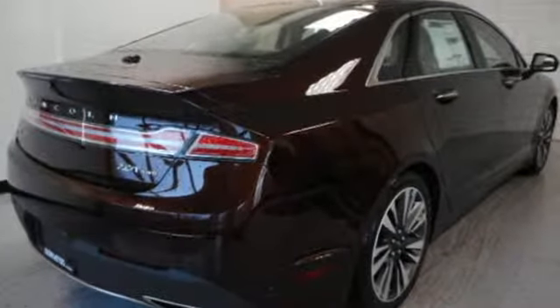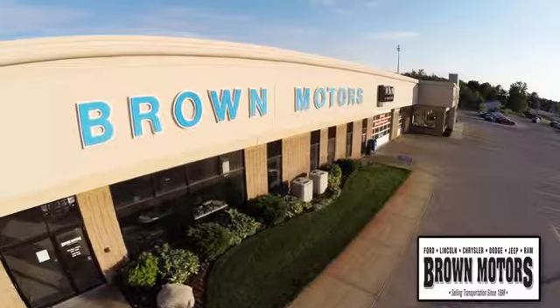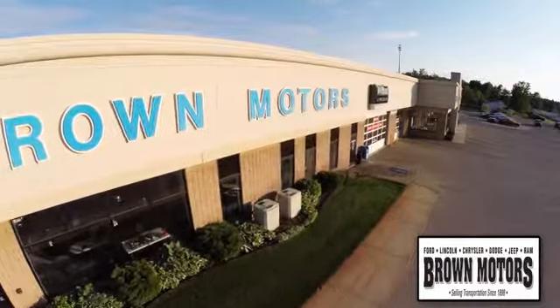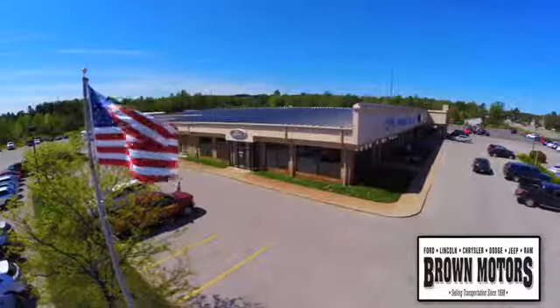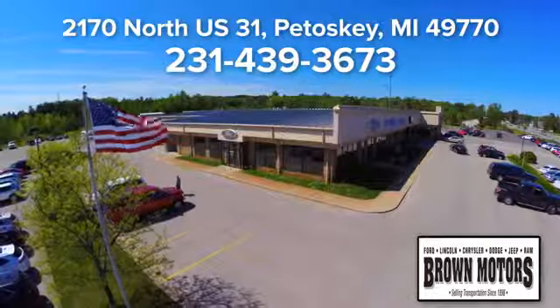Luxury accommodations for your everyday. Experience it for yourself today. Browse six leading brands under one roof at Brown Motors. Come see us at Brown Motors today. We're conveniently located at 2170 North US 31 in Petoskey, Michigan.